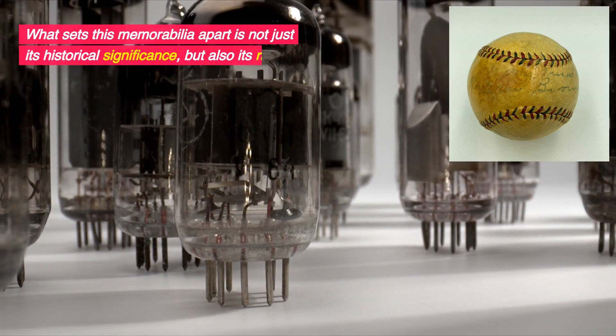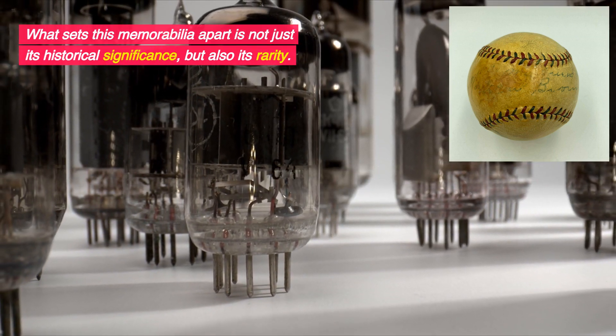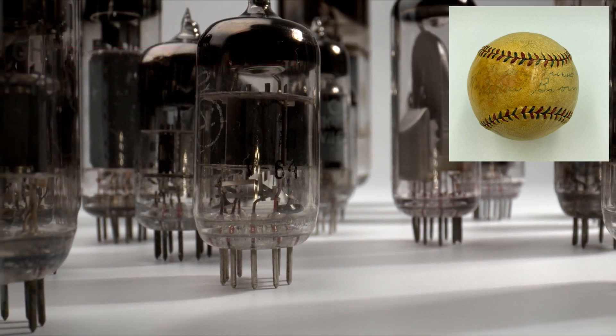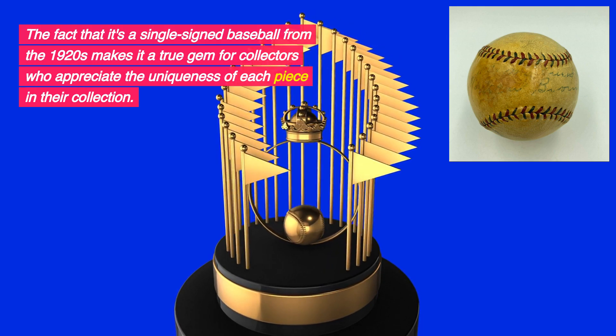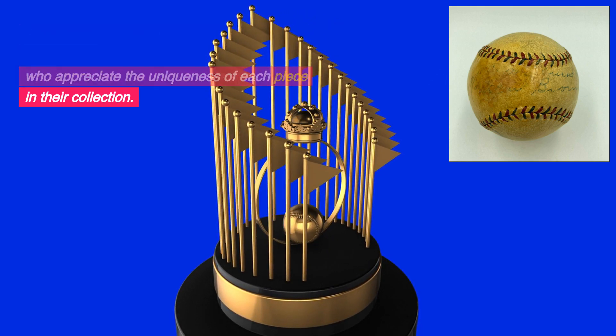What sets this memorabilia apart is not just its historical significance, but also its rarity. The fact that it's a single-signed baseball from the 1920s makes it a true gem for collectors who appreciate the uniqueness of each piece in their collection.